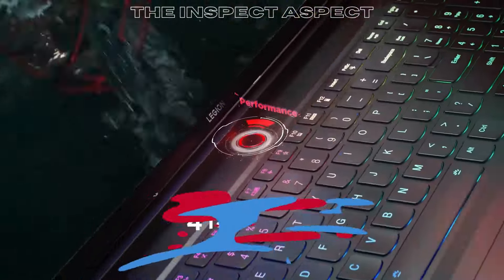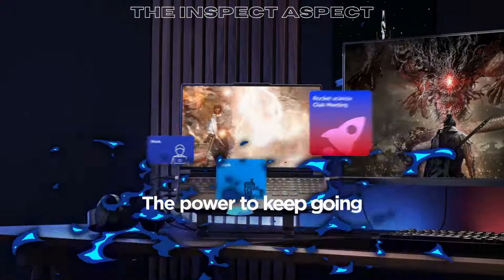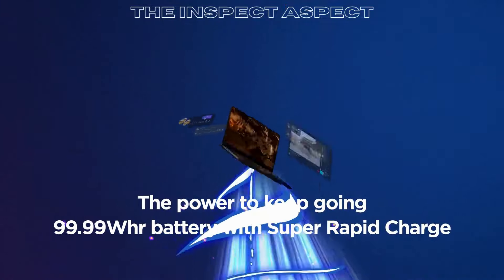Legion ColdFront 5.0 cooling system. Stay cool under pressure with vapor chamber cooling, liquid metal, intelligent intake, an upgraded fan system, and customized fan curve controls.